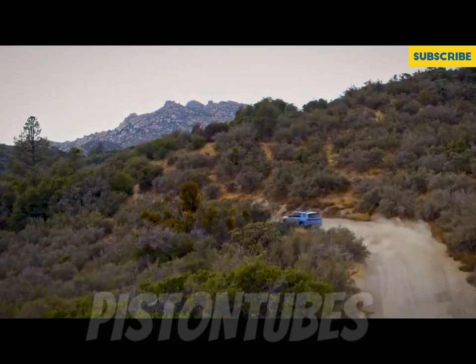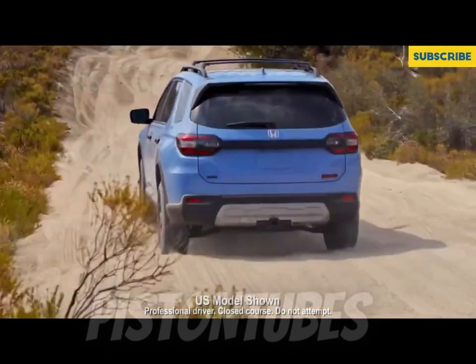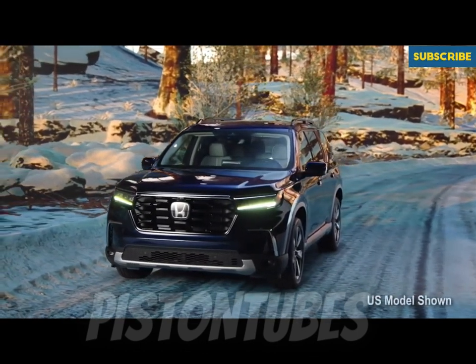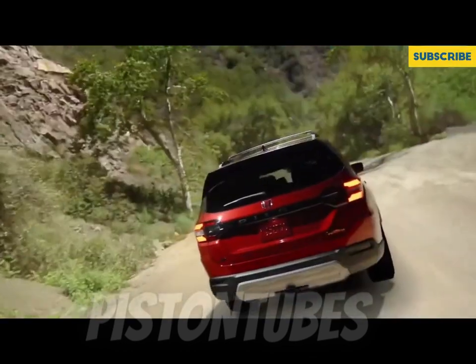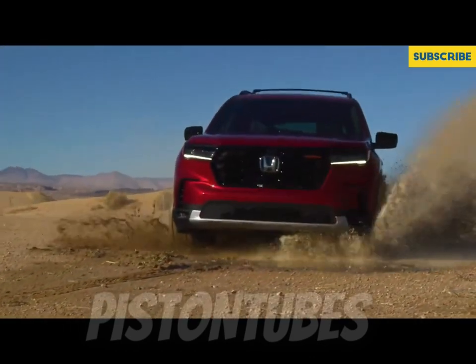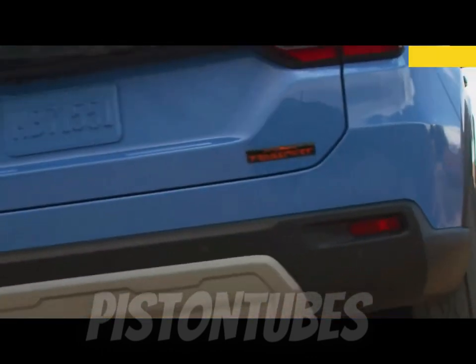We recommend the Pilot EX-L due to its balance of price and features. The EX-L trim adds leather seats, a bigger 9.0-inch touchscreen, wireless Apple CarPlay and Android Auto, 15-watt wireless smartphone charging, and a power tailgate. Whether or not you need all-wheel drive is a matter of personal preference, but we think the increased towing capacity is worth the money.